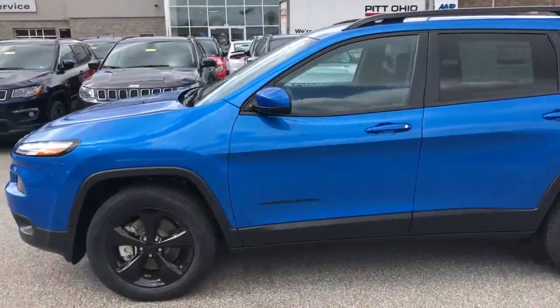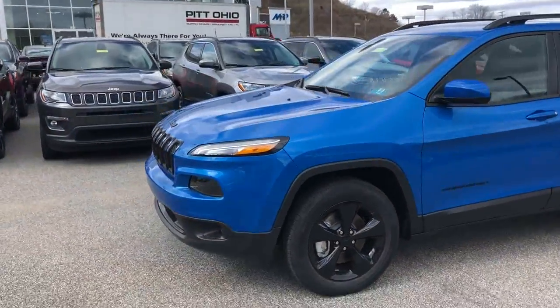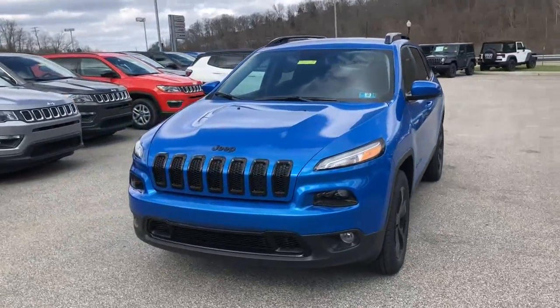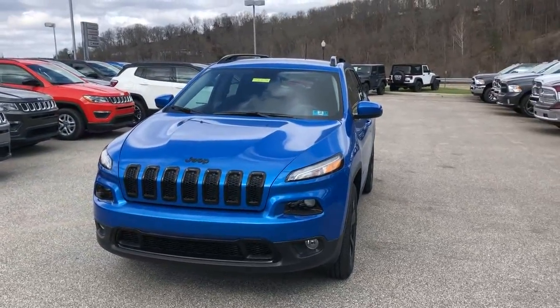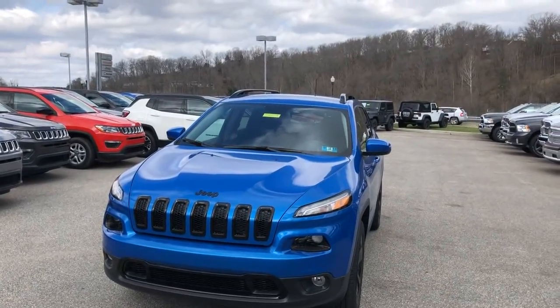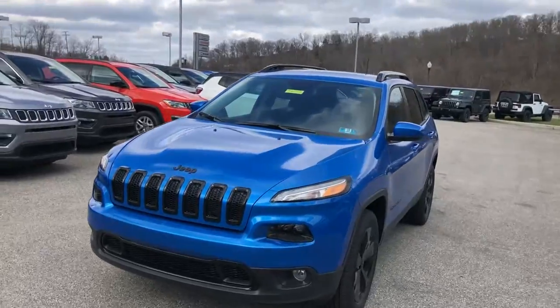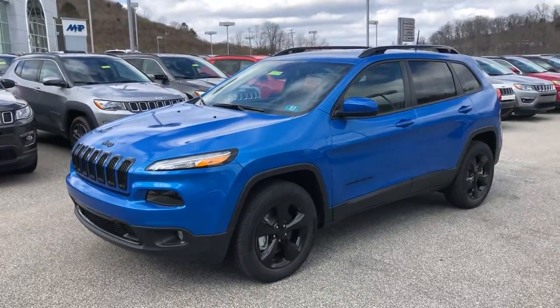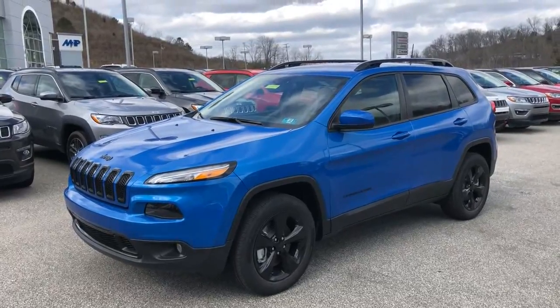This particular Cherokee is going to be powered by the 2.4 liter four-cylinder, which is going to be great for gas mileage as compared to the V6 if you don't need the extra power or towing capability. That's paired up to a nine-speed automatic transmission, which is going to make your shifting through those gears on the highway a lot smoother and a lot less noticeable.